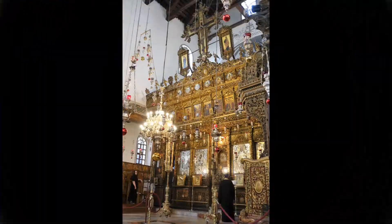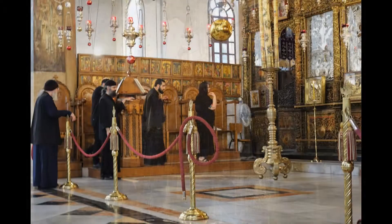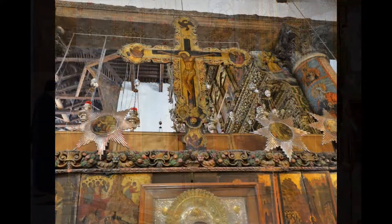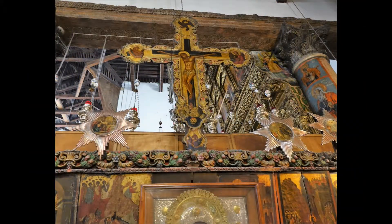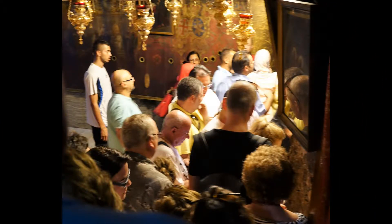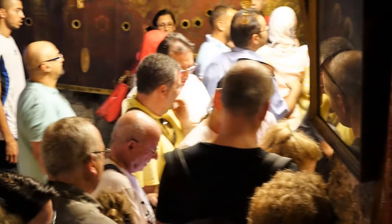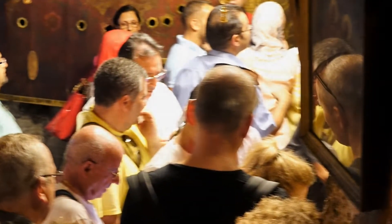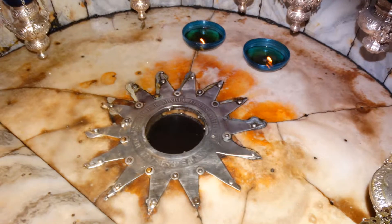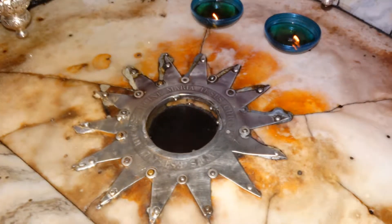In the front is an iconostasis, which is a wall including icons and religious paintings separating the nave from the sanctuary. At the side of the altar, a crush of people squeezed through a small door into a grotto below the altar. There we see a marble floor with a hole surrounded by a 14-point silver star that is claimed to be the exact spot where Jesus was born.